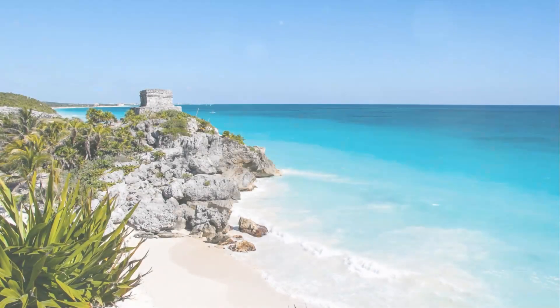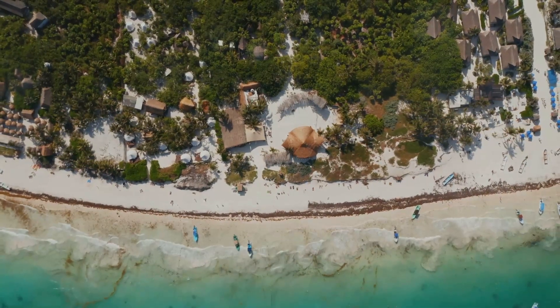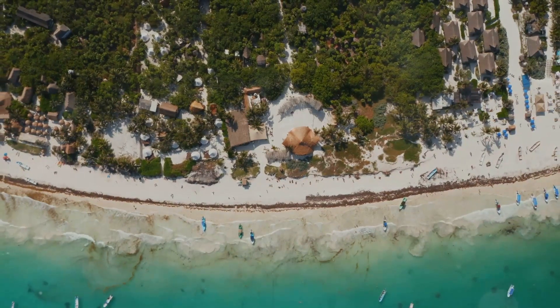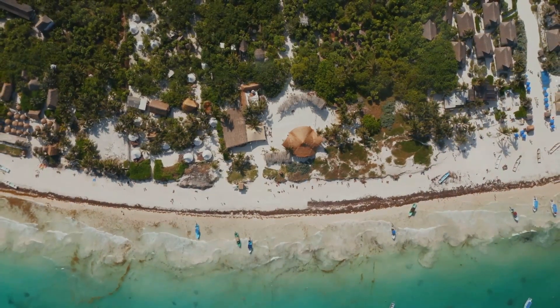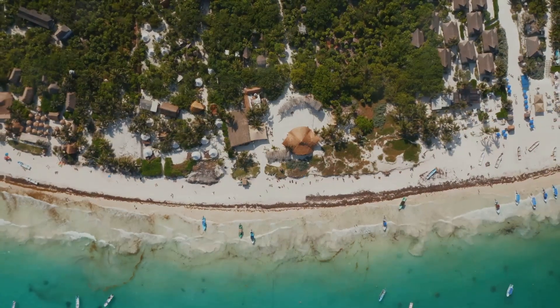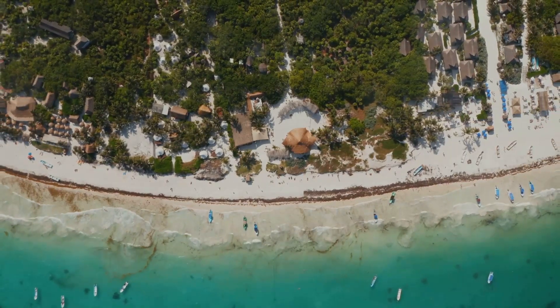Coming in at number 3, we soak up the sun at Paradise Beach. True to its name, this gem is a paradise on earth. Imagine soft white sand cushioning your feet, the rhythmic whisper of turquoise waves lapping the shore, and the occasional splash of a playful dolphin in the distance. Paradise Beach is a tableau of natural beauty, a testament to Tulum's raw, unspoiled charm. As the sun casts a golden glow on the water, the beach comes alive with the chatter of seagulls and the rustle of palm leaves.